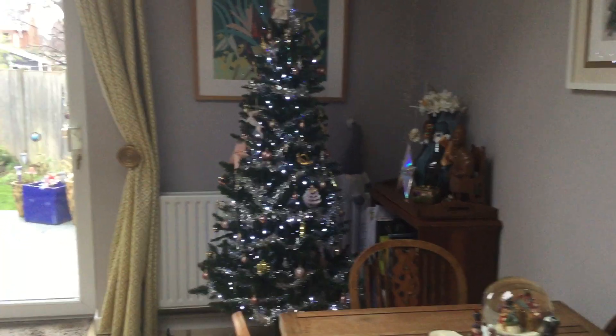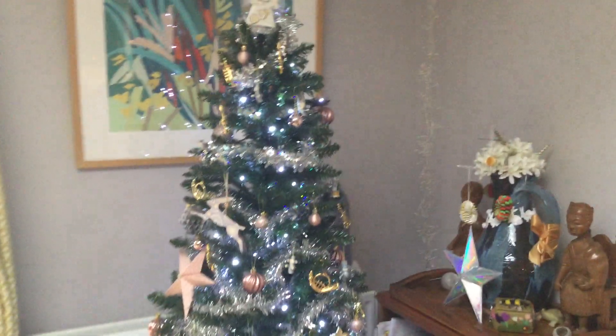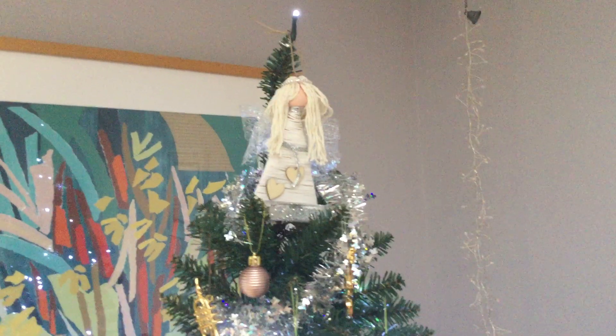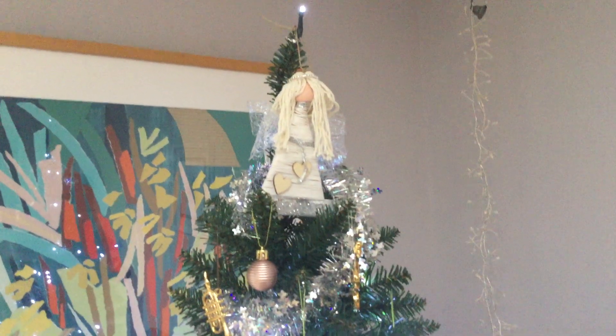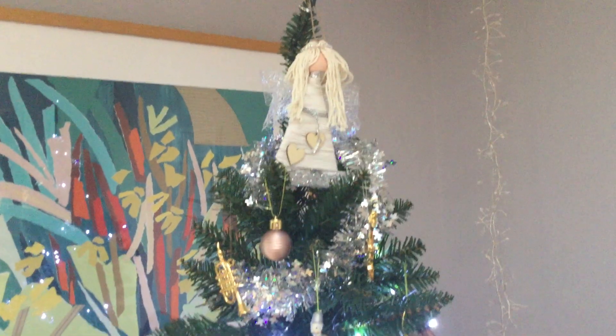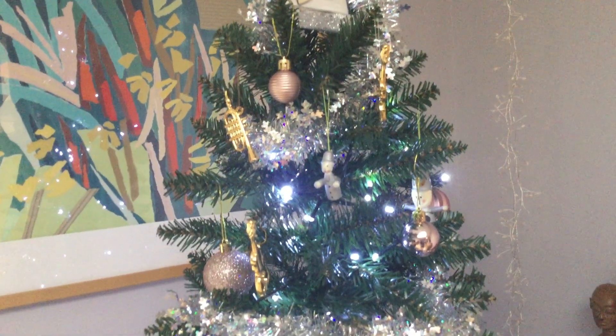So this is my tree. Let's walk in slowly - I have to excuse it being a little bit wobbly because I'm probably not the straightest at this. Let's take a look at the top of the tree. The top of the tree has got the fairy which I made. If you look back on a video from about a year ago you'll see the fairy, and then coming down there's all sorts of little decorations and things on there.